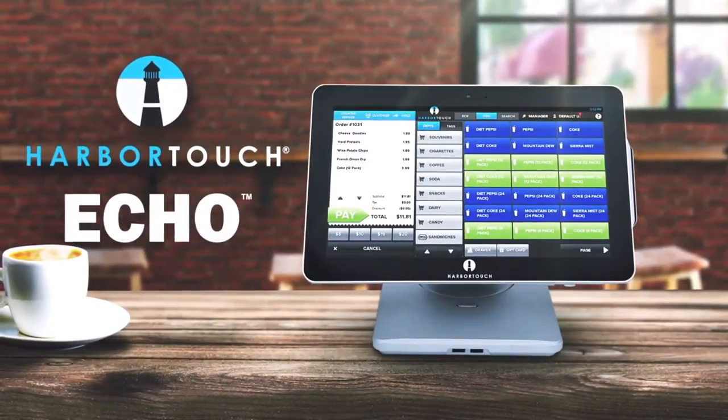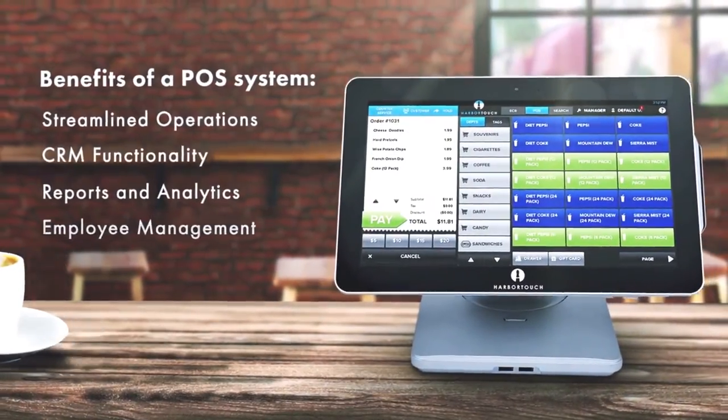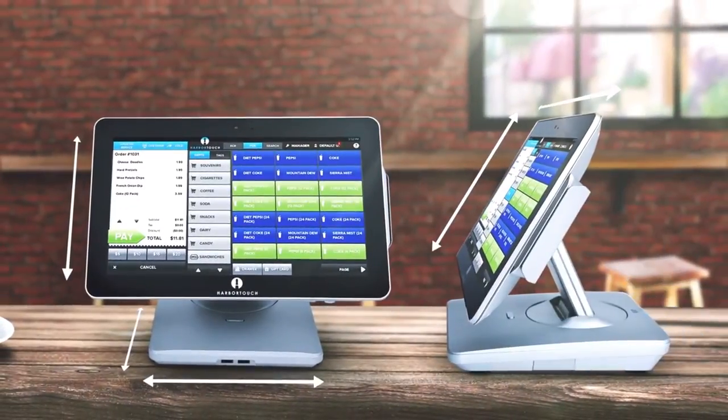Echo from HarborTouch. HarborTouch Echo combines the benefits of a traditional POS system with the simplicity and sleekness of a tablet system.